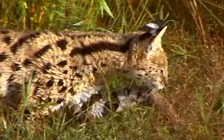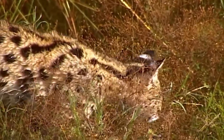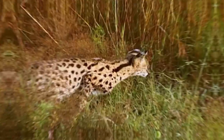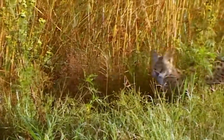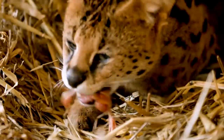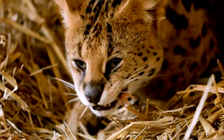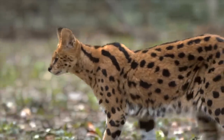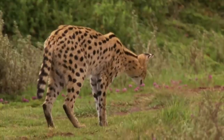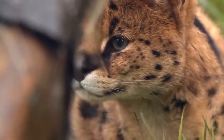We'll uncover their exceptional hunting abilities, their preferred prey, and the stealthy techniques they employ to navigate their environments with remarkable agility. I'd like to encourage you to subscribe to our channel and hit that notification bell so you never miss out on our upcoming wildlife content. Don't forget to give it a thumbs up and share it with fellow nature enthusiasts. Let's embark on this serval adventure together and get ready to be amazed by their grace, power, and unique adaptations.